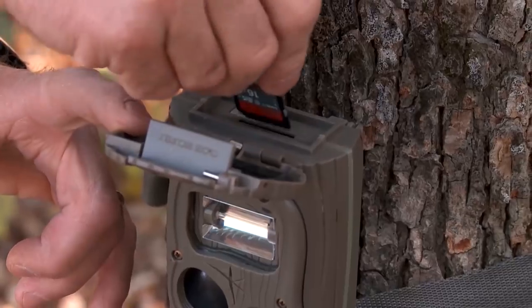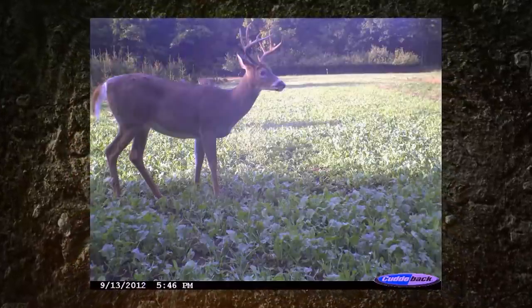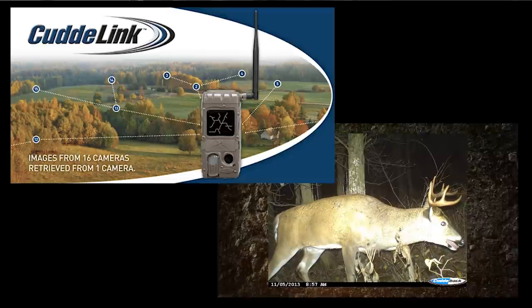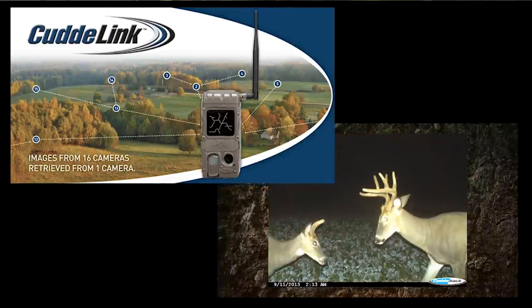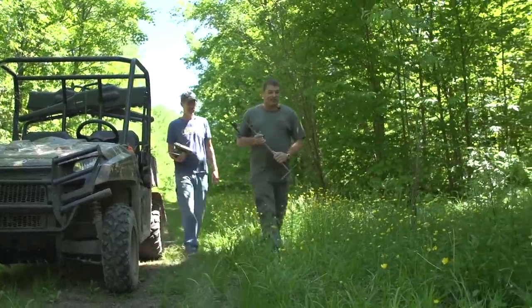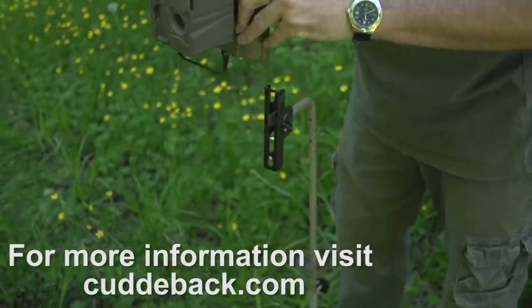A final way a trail camera can alarm deer is the act of checking it — as you check your cameras you're making noise and leaving scent. With most trail cameras this is a problem you cannot solve, but with Cuddeback's CuddeLink you can now check your camera without going afield and disturbing deer. CuddeLink cameras can send images to one home collection camera placed in a convenient location, so you leave your deer completely undisturbed and still get their images.